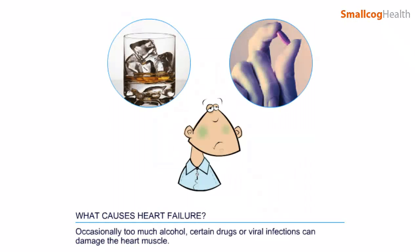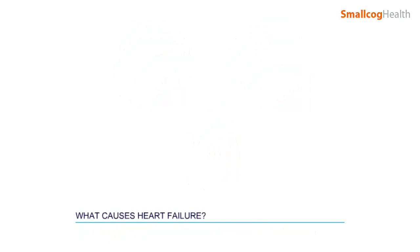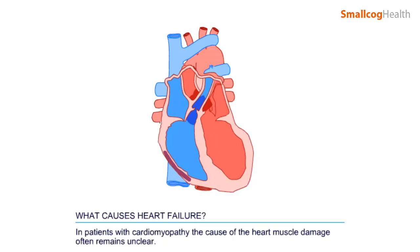Occasionally, too much alcohol, certain drugs, or viral infections can damage the heart muscle. In patients with cardiomyopathy, the cause of the heart muscle damage often remains unclear.